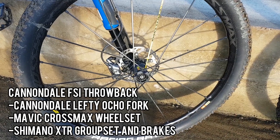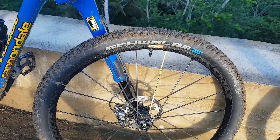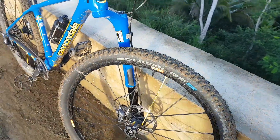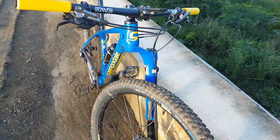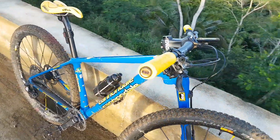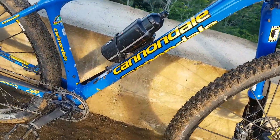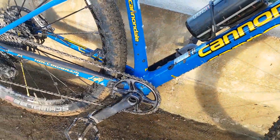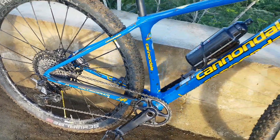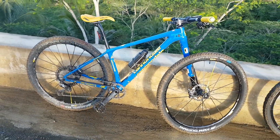This is a Cannondale FSI throwback with the Lefty single-sided suspension. Ito ay isa sa mga pinaka-unique na bikes na makita natin. Here goes the Shimano XTR groupset — I mean it's really pure XTR. Bagay na bagay talaga, especially this is a cross-country bike, and this is so durable naman, matching to this type of environment.